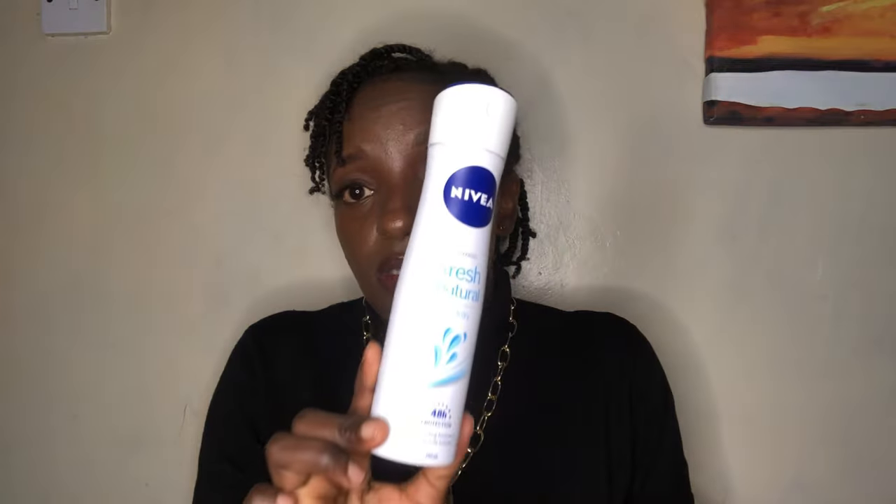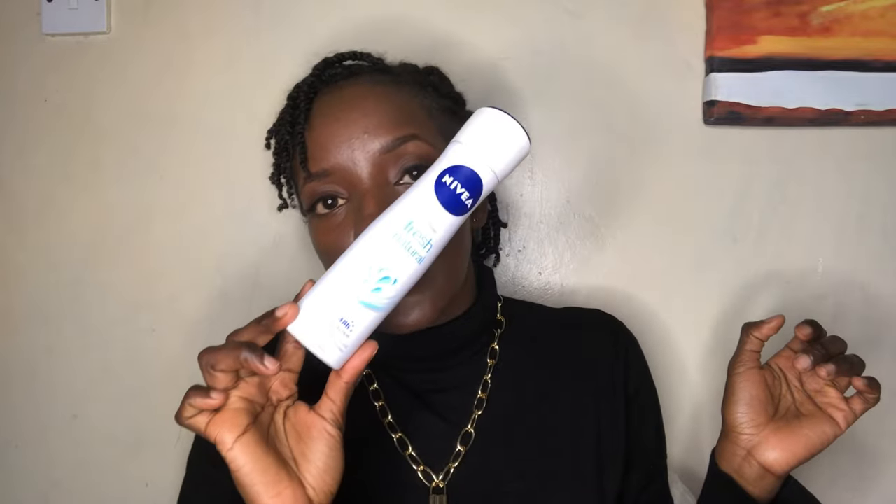The other item I really needed and was out of is this Nivea deodorant — Fresh Natural Quick Dry, 48-hours protection. I remember there was a time I was buying it for 350 shillings, then it went to 400. Right now it's 550 shillings!